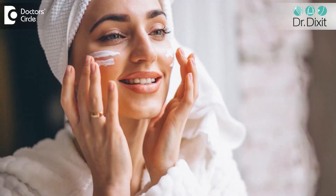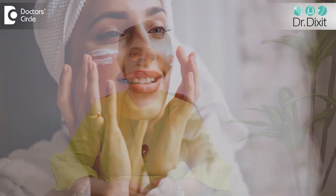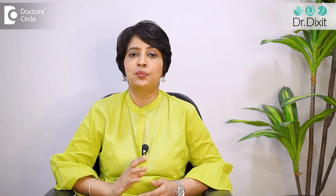The patient is advised to continue bland emollients, moisturizer, and sunscreen on a regular basis for the next three to five days. The exfoliation or peeling off of the skin happens over this period, after which the skin clears up. The procedure is repeated every month or every 15 days depending on the condition itself.